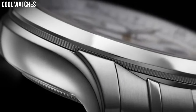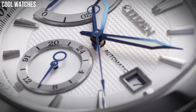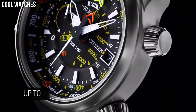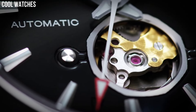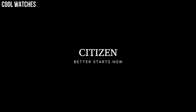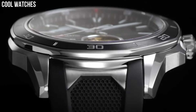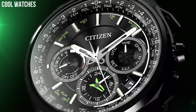Hello everyone, today I am going to show you the top best cool Citizen watches for men based on specifications. Citizen is a Japanese watch brand known for its innovation and high-quality watches. The company was founded in 1918 and has since become a global leader in watchmaking, with a variety of styles for every occasion and lifestyle.